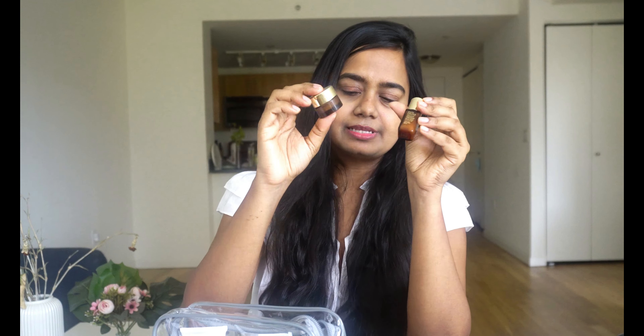A night serum, a hyaluronic acid serum, and an under-eye cream are also in the bag. If you like to use hyaluronic acid and under-eye cream at night or while traveling, just have a sample size and you're good to go.